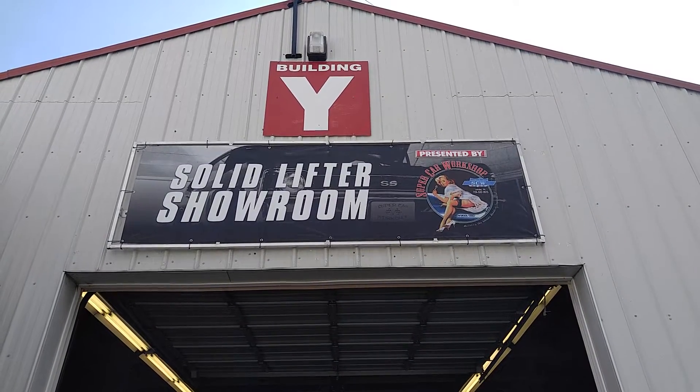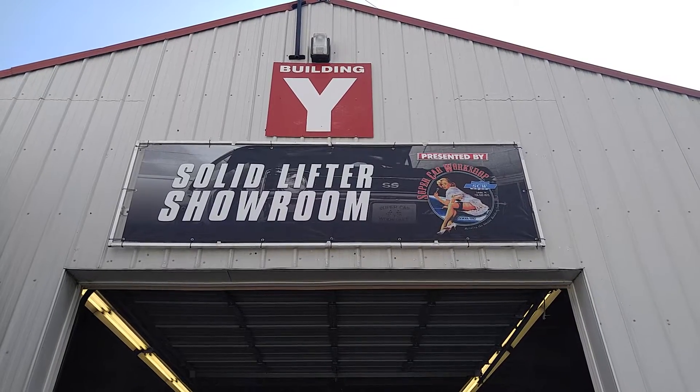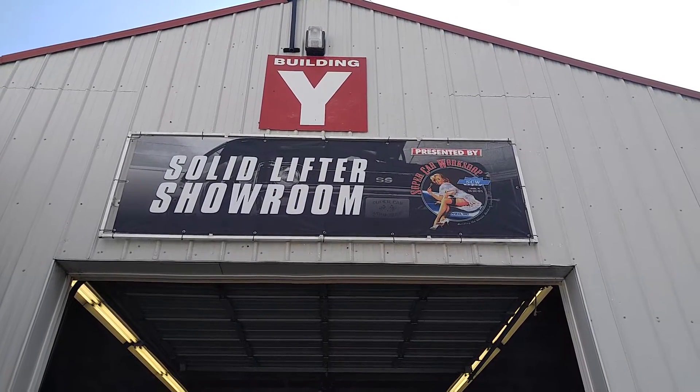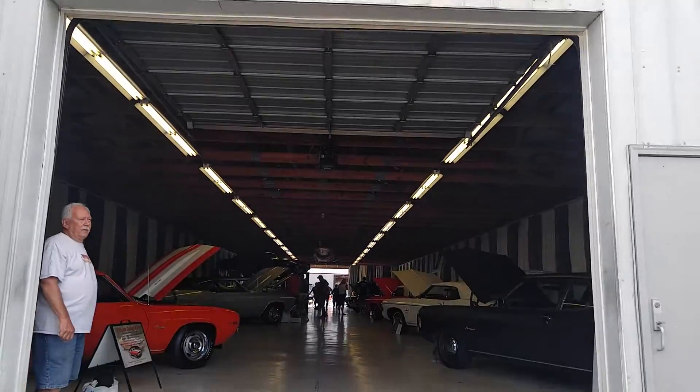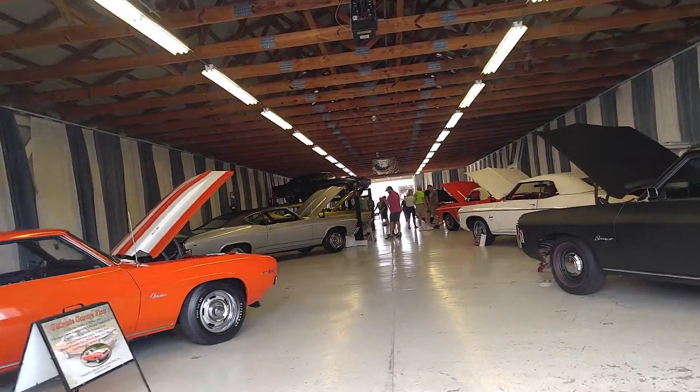The Solid Lifter Showroom. If you're a Chevy guy and you're into 1969s, this is the place to be. I may be buying one Tuesday. We'll find out.